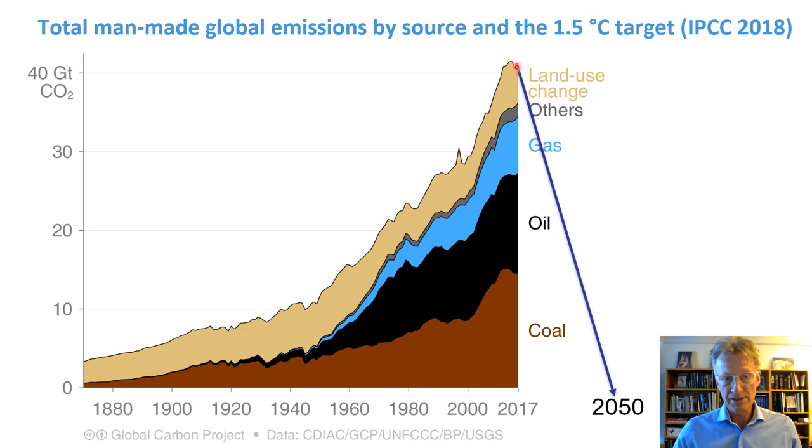Also shown here is the 1.5°C target from the IPCC report that came out in October 2018, showing the astronomical speed at which we have to either stop emitting or become net neutral by 2050.